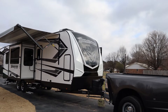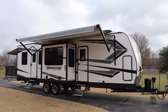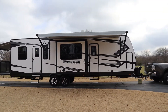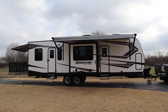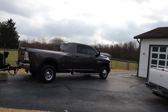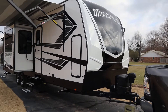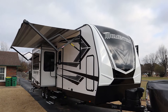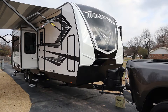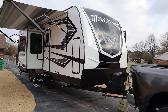All right y'all, here we are with our new adventure — the Grand Design Momentum 31G toy hauler. We'll give you a good look at it and then take the tour. It's 35 feet 11 inches with a gross vehicle weight rating of 12,000 pounds. It's a 2021 Grand Design Momentum 31G and we are very determined, as we normally are, to show the good, the not-so-good, and what we overall love about it.